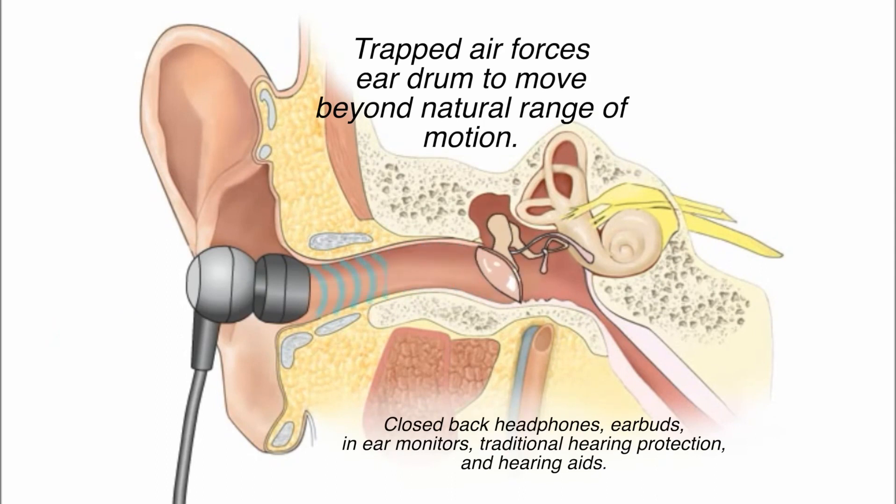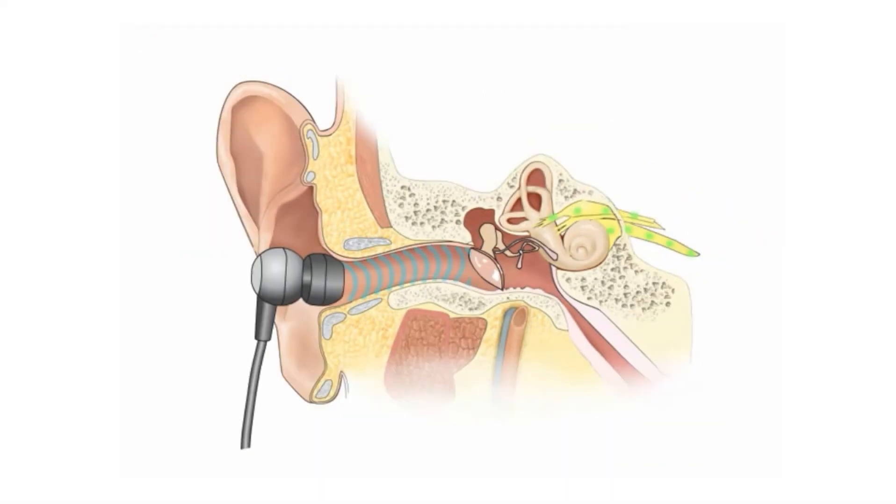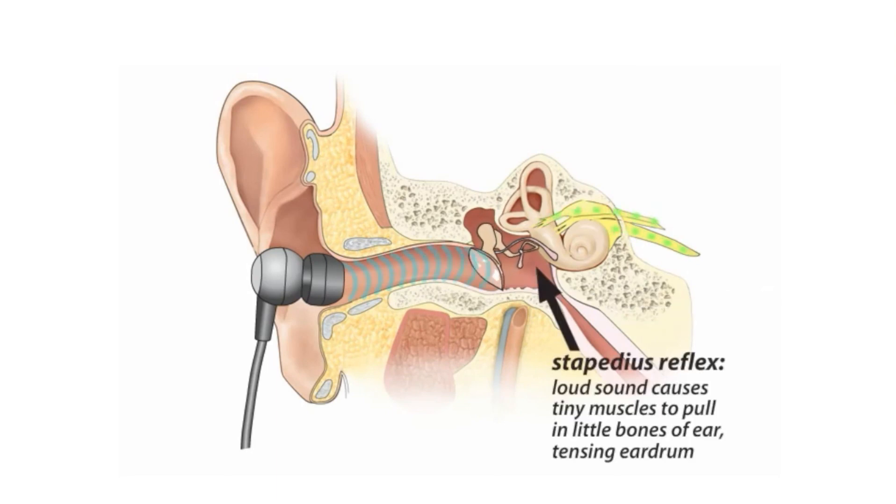The eardrum is forced by a trapped piston of air to move beyond its natural range of motion. As a result, your ear is triggered into the stapedius reflex to protect itself. It stiffens up, causing fatigue and accelerating hearing loss.